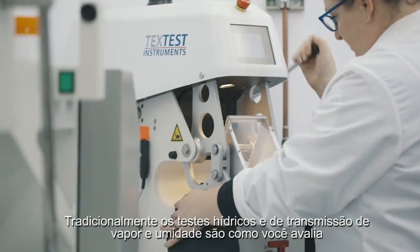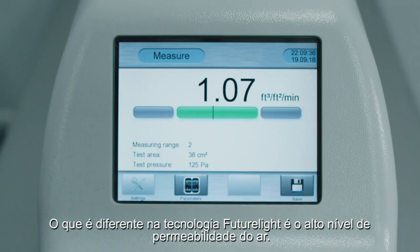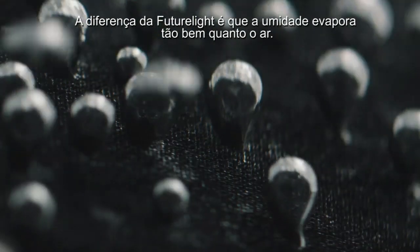Traditionally, hydrostatic testing and moisture vapor transmission is how you evaluate a waterproof breathable. The thing that's different about Future Light is that we're also looking at the air permeability. Most waterproof breathables have a zero CFM. What makes Future Light different is that moisture moves through as well as air.